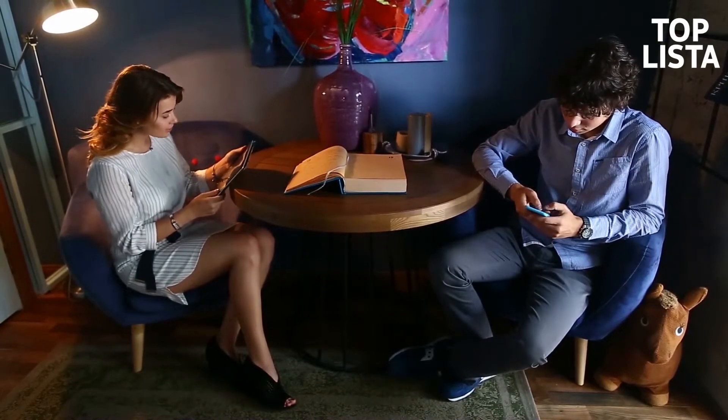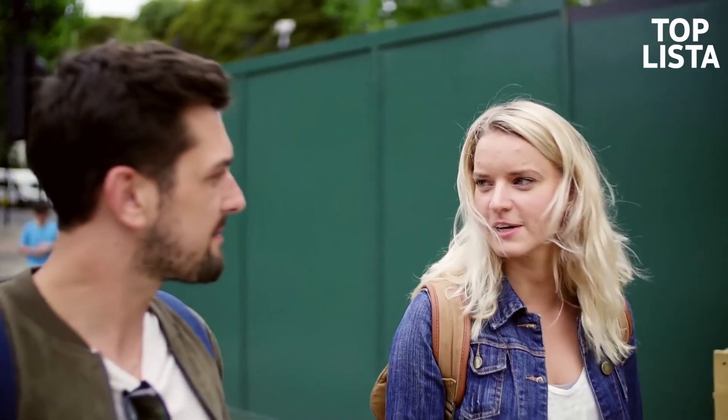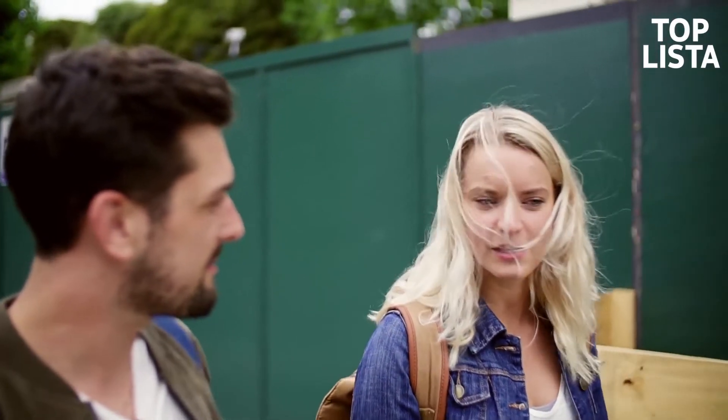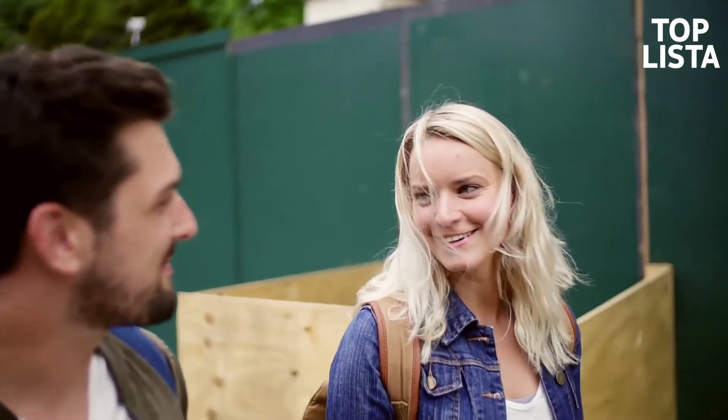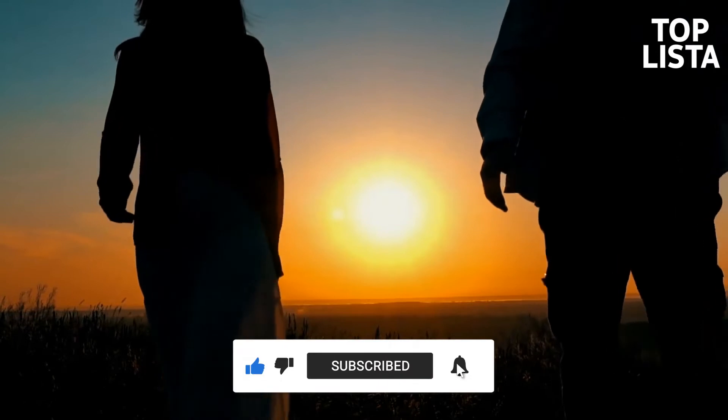Welcome to TopLista. On this channel, we love sharing relationship information, tips, and tricks to help you take your game to the next level. Subscribe if you're new here and give this video a big thumbs up for that good old YouTube algorithm.